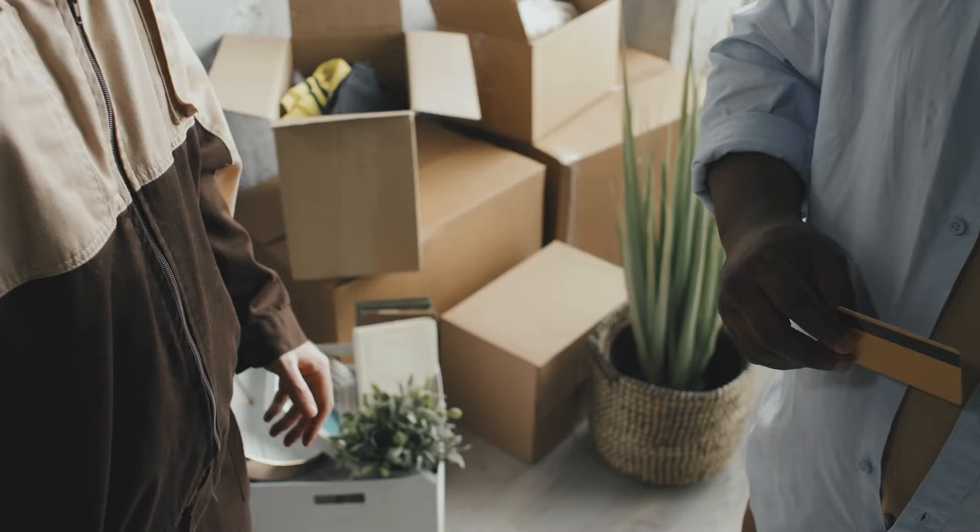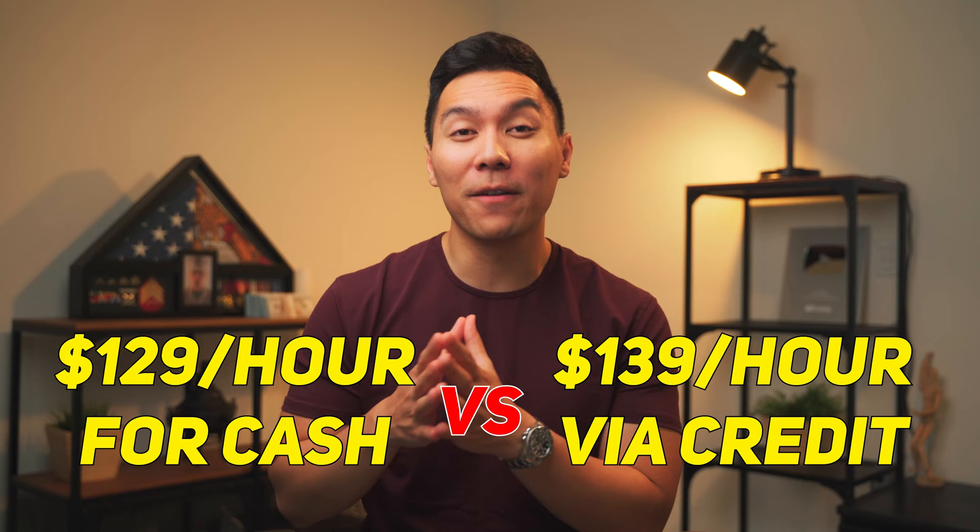For instance, I'm planning to move to a different city. If you've ever worked with a moving company before, they usually charge an hourly rate based on cash or credit. I was recently quoted $129 per hour for cash versus $139 via credit. Based on my move, it's probably going to take around 10 hours, so the difference between those moving rates is roughly around $100 — still quite a bit of money, so the amount of effort with this technique can still be worth your while.